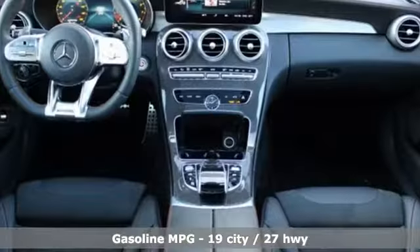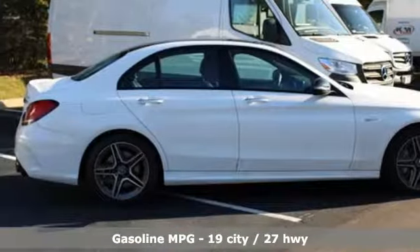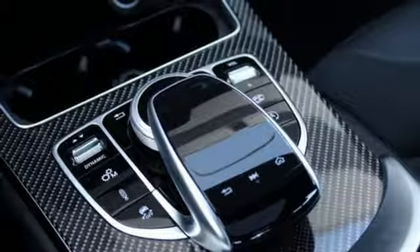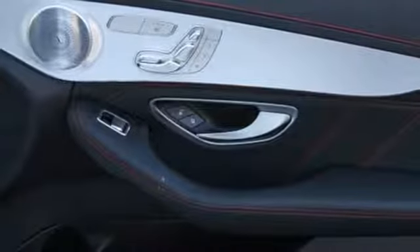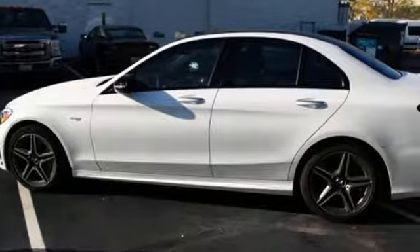A great vehicle is comprised of great features like these: streaming audio, power heated mirrors, dual zone climate control, auto dimming rear view mirror, Wi-Fi hotspot, power telescoping steering column, automatic transmission, express open and closed sliding and tilting sunroof, sport suspension, and twin turbo V6 engine.